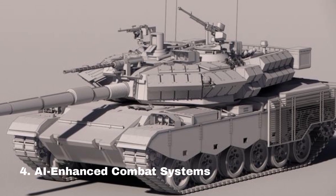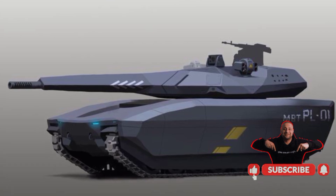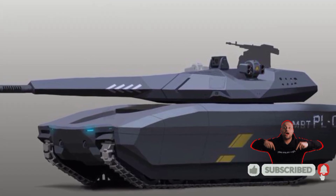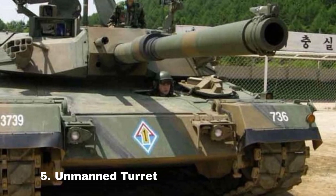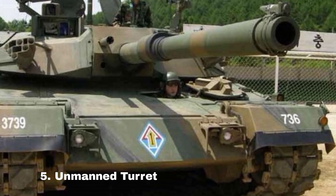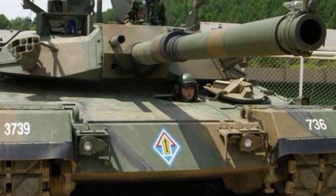AI-enhanced combat systems. The K3 is equipped with a 130mm AI-controlled smoothbore gun for precise preemptive strikes. Its turret is unmanned and remotely controlled, featuring a powerful cannon with a 5km range.